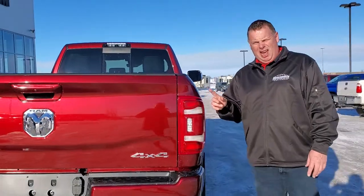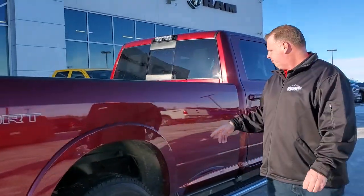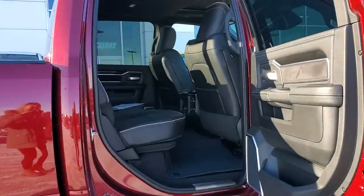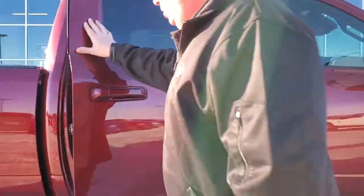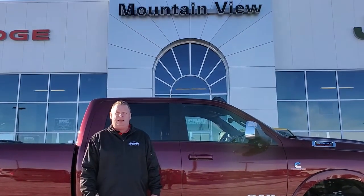This truck here is the high output 6.7 litre with the Ascent transmission. This truck here will tow anything that you need to do — come on down and get a Ram from Mountain View Dodge. My name is Jesse.